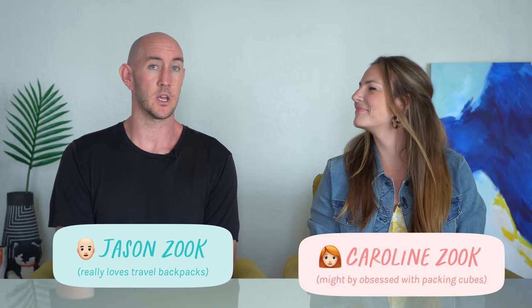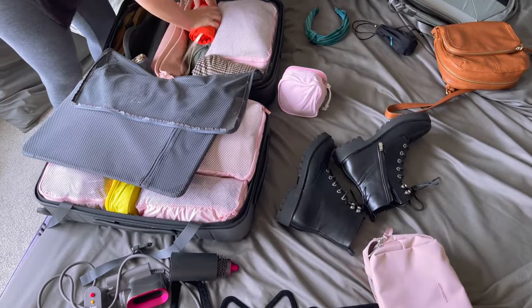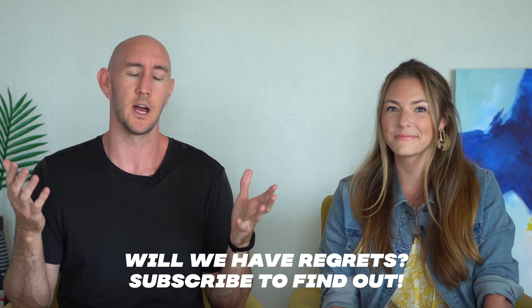Hello, we're Jason and Caroline Zook and we are about to travel full-time for a year. We're huge nerds — we love planning, we love packing, we watched a ton of videos like this, and that's why we decided to record one for you. We're a couple months away from leaving but we have a pretty good idea of what we want to pack. We thought it would be fun to show what we're going to pack and then compare it once we're actually on the road — see what did we get right, what did we get very wrong.